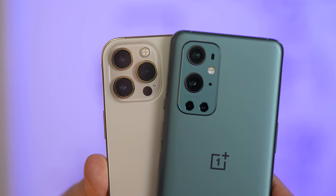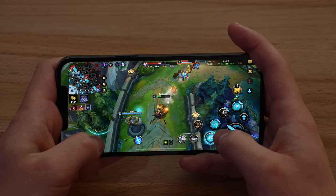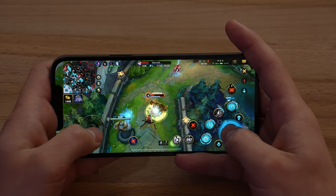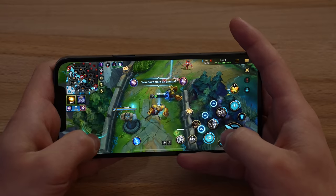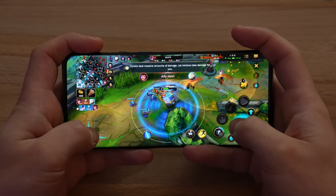Hey guys, this is Vadim with Max Tech. Welcome to our gaming performance comparison between the brand new OnePlus 9 Pro and the iPhone 12 Pro Max. This isn't just any gaming comparison — I'm going to compare battery life. I'll start each phone at 100% battery and play one full hour to see what we end up with. We're going to be playing three different games: League of Legends Wild Rift, which I've been waiting for for a long time,